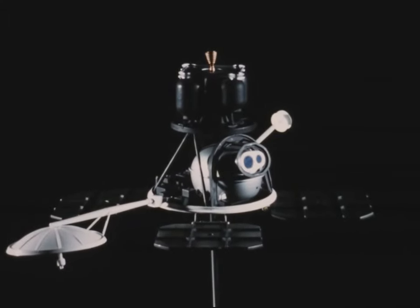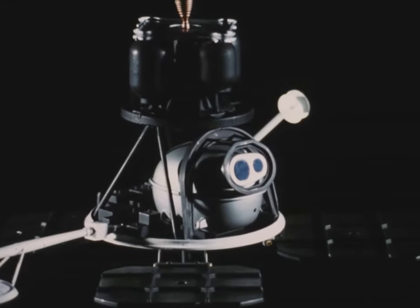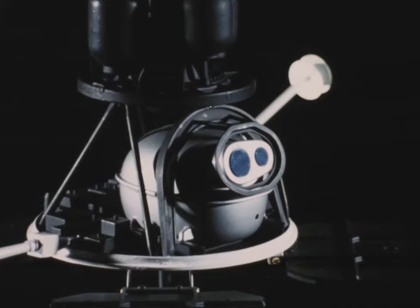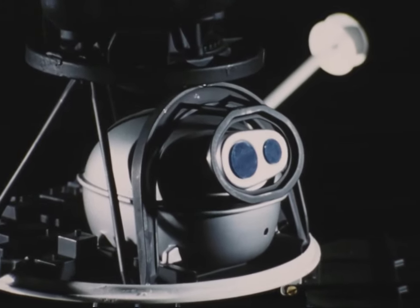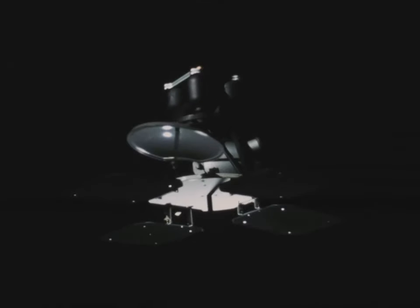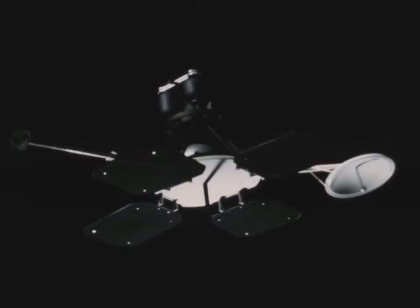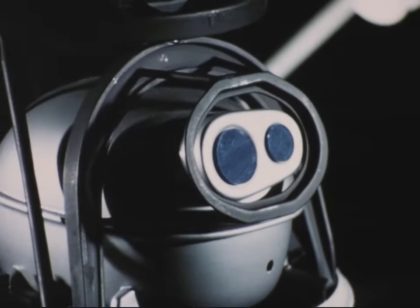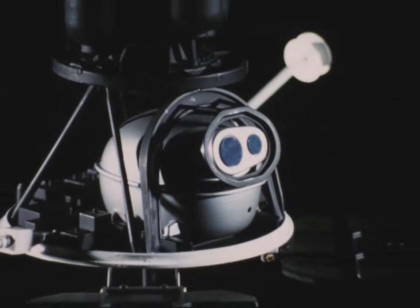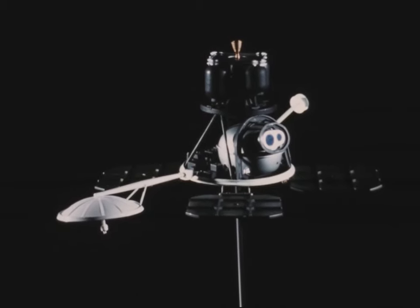Lunar Orbiter is best described as an orbiting photographic laboratory. Unlike earlier photo missions which used a television type of camera, Orbiter takes its pictures on 70-millimeter film. It develops the pictures and stores them until it is time to send them back to Earth. The whole craft is similar to a four-leaf clover with a thick stem. The leaves contain the solar cells that provide power for the various systems on board. The stem contains the two lenses, the film processing unit, the picture transmission equipment, and various scientific instruments such as micrometeorite detectors and radiation counters.